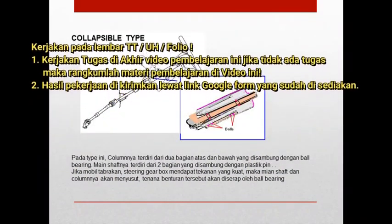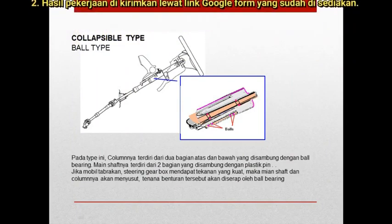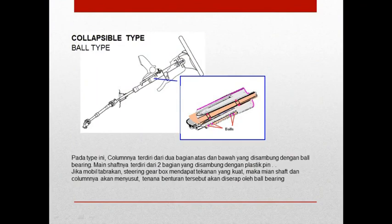Kemudian yang kedua adalah tipe bal atau bal tipe. Pada tipe ini, kolomnya terdiri atas dua bagian, atas dan bawah, yang disambung dengan bal biring. Bal biring ini bisa dilihat posisinya di bagian ini. Main shaft-nya terdiri dari dua bagian yang disambung dengan plastik pin. Jika mobil bertabrakan, steering gearbox-nya mendapat tekanan yang kuat, maka main shaft dan kolomnya akan menyusut. Tekanan benturan tersebut akan diserap oleh bal biring. Jadi, rancangan kemudi sudah dirancang sampai ketika terjadi tabrakan, dia posisinya harus bagaimana.